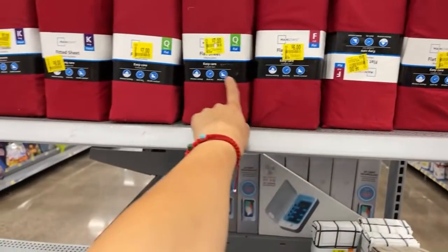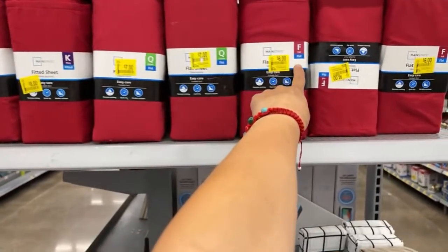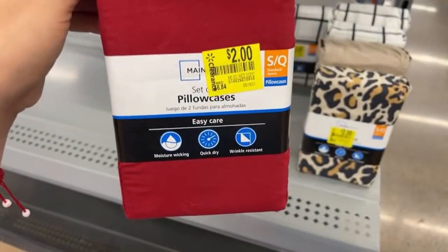These are going to be $6, and depending on the size — you see how the king, queen, and full are $6. Pillow covers $2, guys.